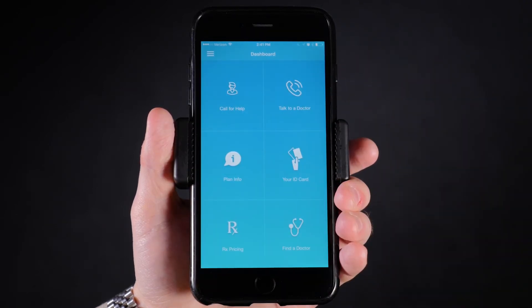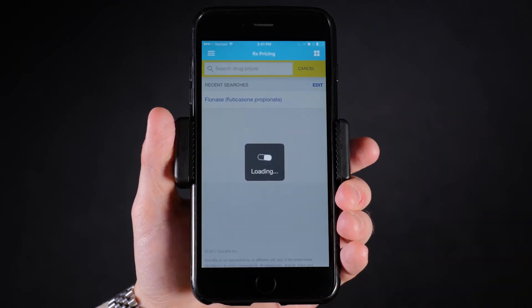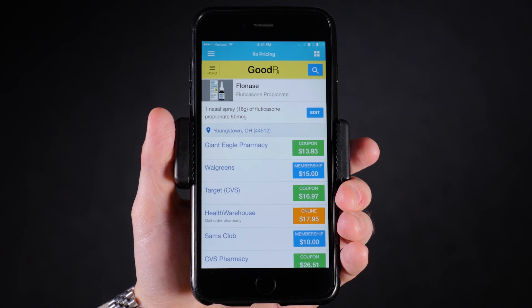If you want to shop for the best prescription drug prices, we integrate directly with GoodRx, which allows you to look up the cheapest costs at pharmacies near your location.